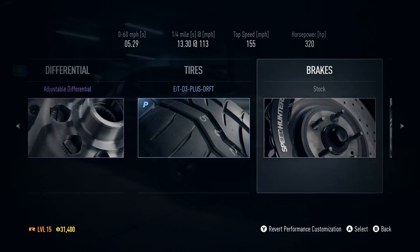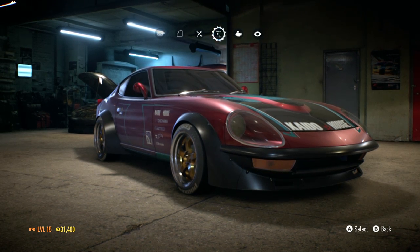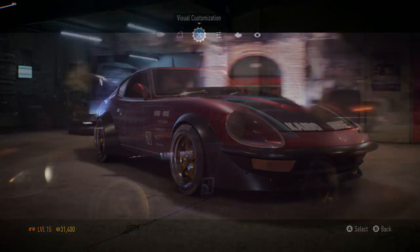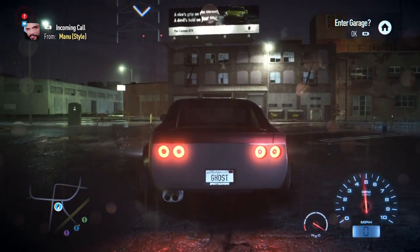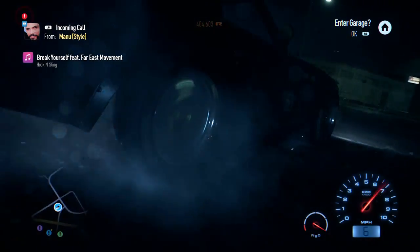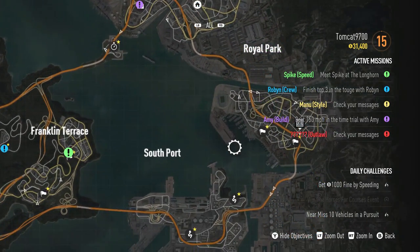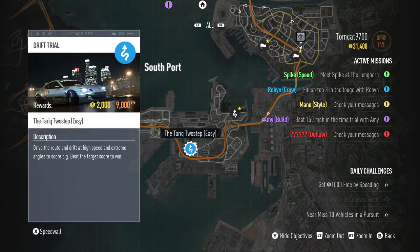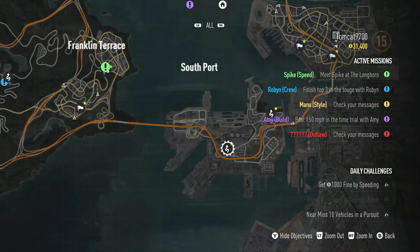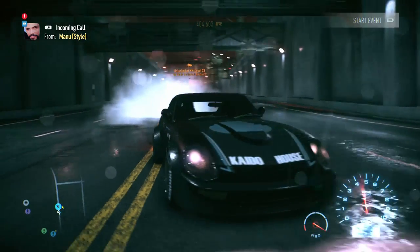I've done a bunch of builds in Need for Speed and there are a bunch more builds coming very soon because I'm really addicted to building cars in Need for Speed right now. So get ready for those. If it ever seems like I'm unsure whether we went to 350 or stayed at 320, it's because I've built like a ton of cars lately. Just know that there's a really sweet set of cars coming to the channel very, very soon.